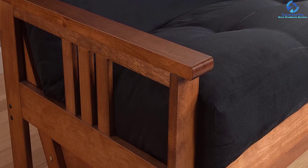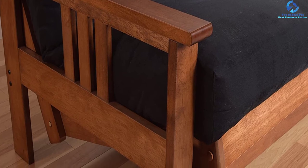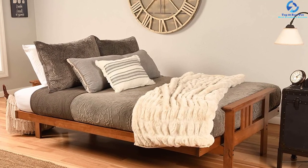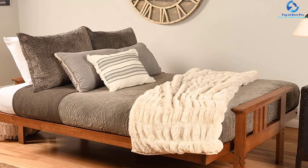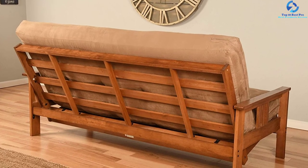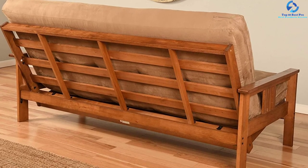You can easily convert the sofa into a standardized full-size bed, and no tools are needed for assembly. The mattress cover is made out of 100% polyester. The mattress is made in the USA and the frame comes from an Indonesian manufacturer. This futon comes with an eight-inch thick innerspring futon mattress with an upholstery-grade cover, along with sofa-height seating.